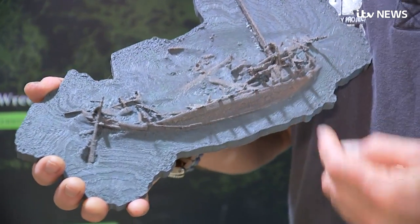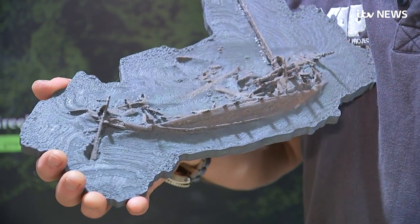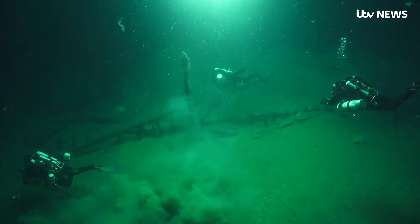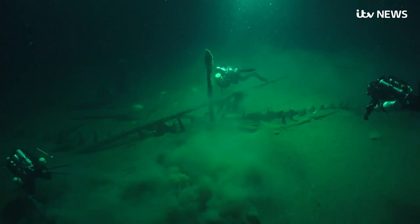The ship was so perfectly preserved because there is no oxygen in the water in the depths of the Black Sea, and the environment can't sustain the organisms which would normally have destroyed the wood within a few years. So the wreck provides some clues as to how an ancient civilisation worked.